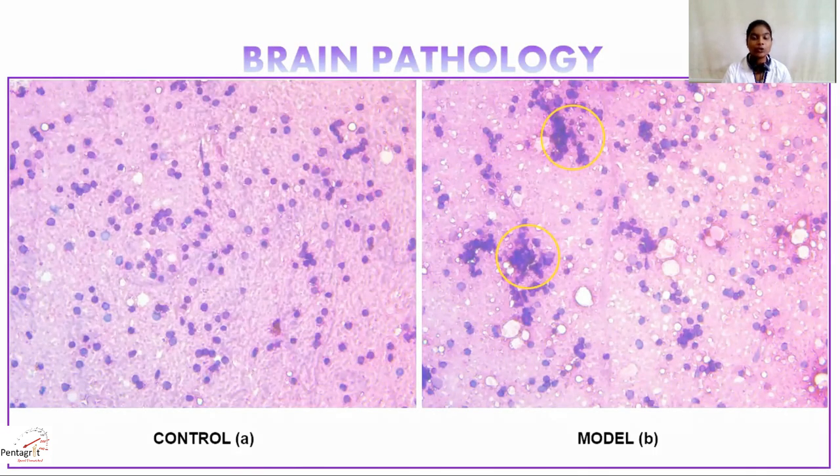Cytology smears were performed by euthanizing the fish at four degrees Celsius. The brain was dissected and fixed on glass slides. Hematoxylin and eosin stains were used for differential staining. On screen is the pathology smear of the brain — control (A) and model (B) — representing the neuronal brain cells. Control shows normal neuronal cells, whereas more aggregates of degenerative cells are observed in the model, indicating severe neurodegeneration.